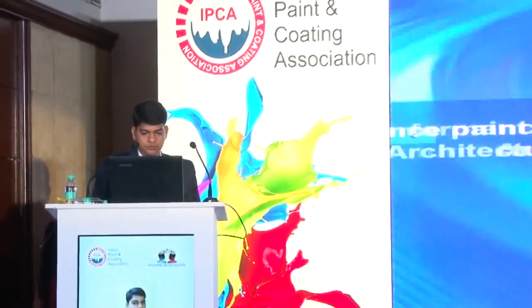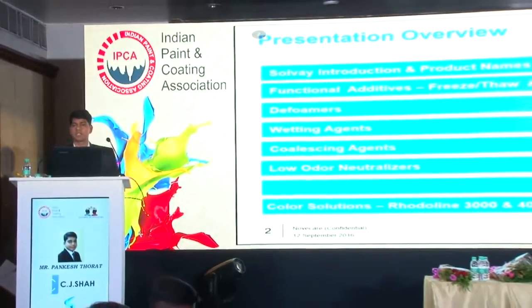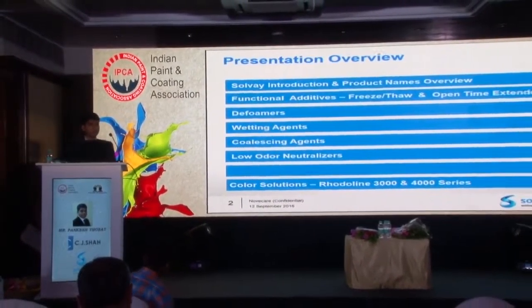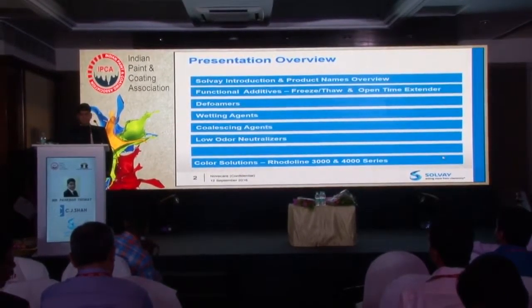Today I'll be talking to you on the various paint additives that we offer from Solvay to make water-based architectural coatings. This will be the presentation overview. I will be talking about functional additives that we offer to make green, eco-friendly coatings, which include freeze-thaw stabilizers and open time extenders.